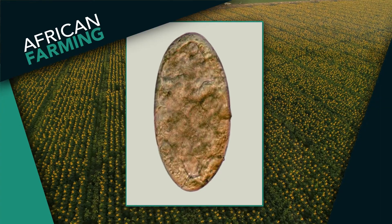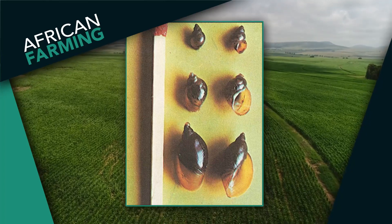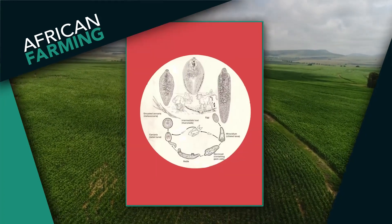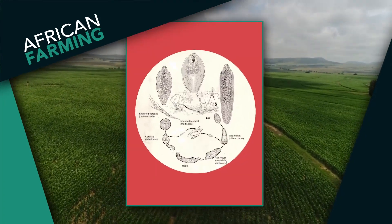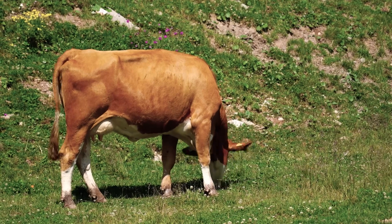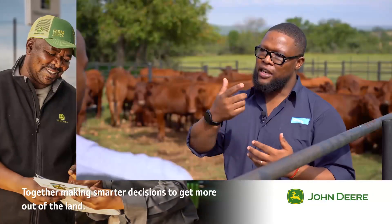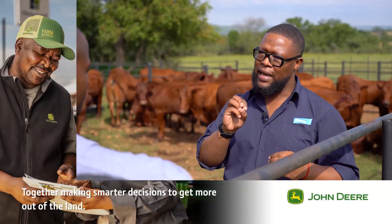Basically the eggs of this liver fluke — the whole life cycle is completed in the snail. When the snail lays its eggs, the larvae of the liver fluke move up onto the grass where the animals are grazing. The cows ingest the grass with the eggs, it passes into the stomach, moves into the liver, and then into the bile duct where the fluke sucks blood.